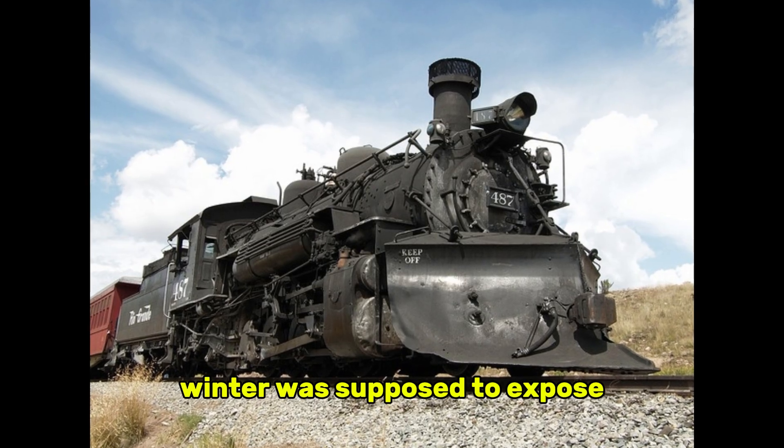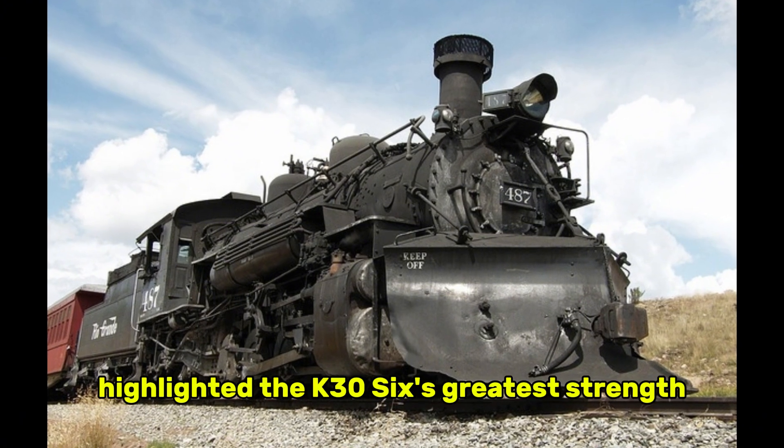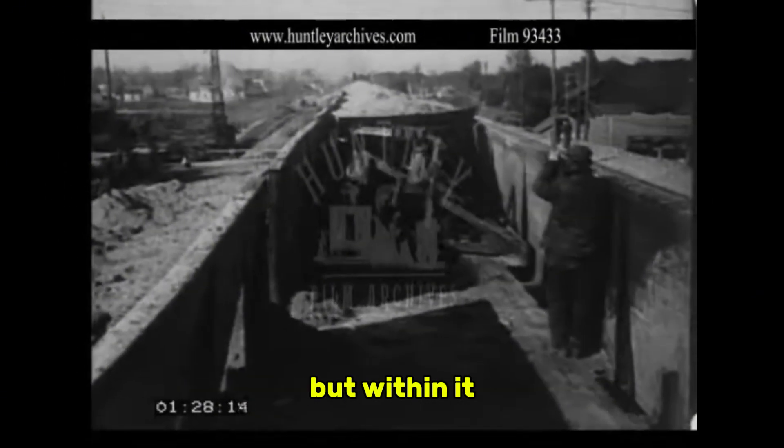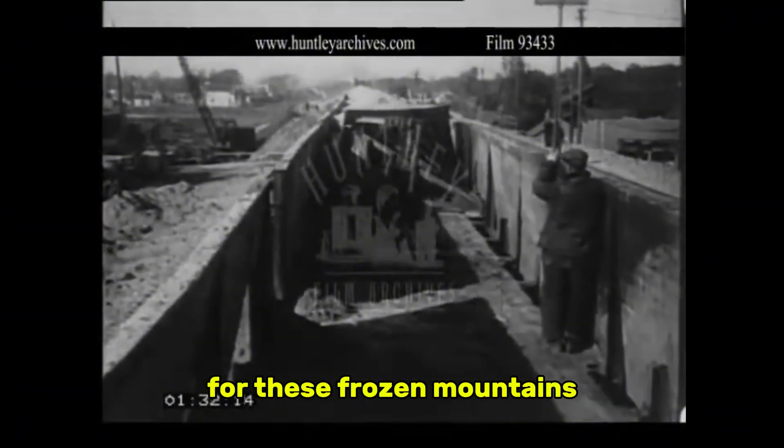Winter was supposed to expose the weaknesses of narrow gauge. Instead, it highlighted the K-36's greatest strength — an ability to function not just in spite of extreme weather but within it, as if the engines had been built explicitly for these frozen mountains.